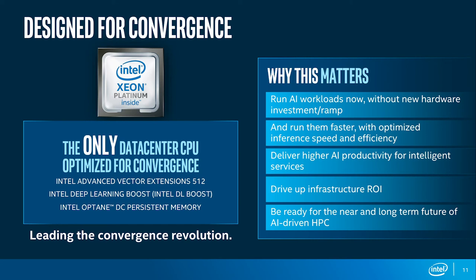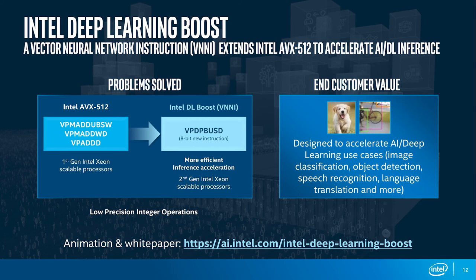The Deep Learning Boost technology solves this problem by optimizing how low integer precision operations are handled. As you can see in the picture, we replace three steps in the instruction set with one step, achieving a more efficient implementation of inference in the second generation Xeon Scalable processors. This delivers customer value by accelerating the inference step for image classification, object detection, speech recognition, and other AI application fields.